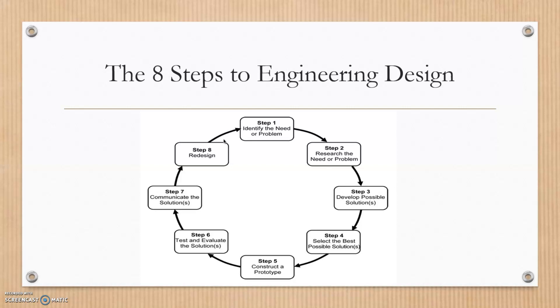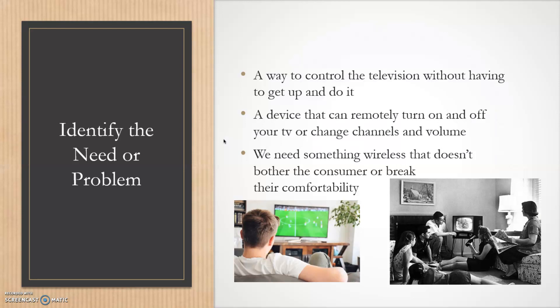Step eight: you might need to redesign the product or redesign the solution itself, and then you go back to step one to identify the need again. For this example, I chose television remotes.